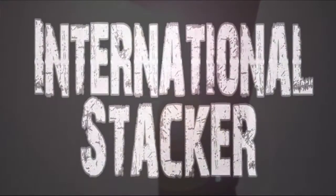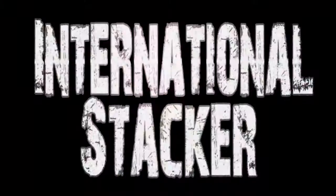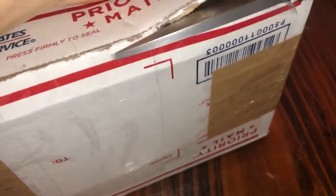One Stacker on a journey to find silver — International Stacker. Hey guys, International Stacker back here. I got an opening from Scottsdale Parts, so that means Scottsdale Silver. Let's see what I got.